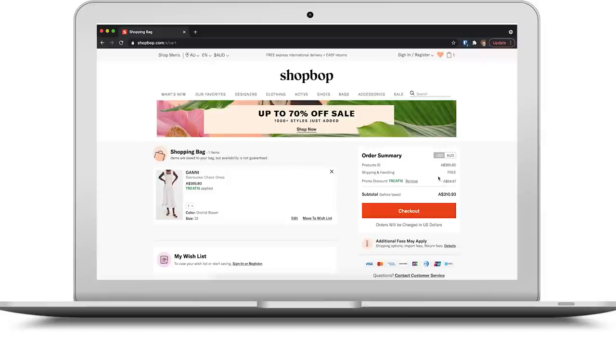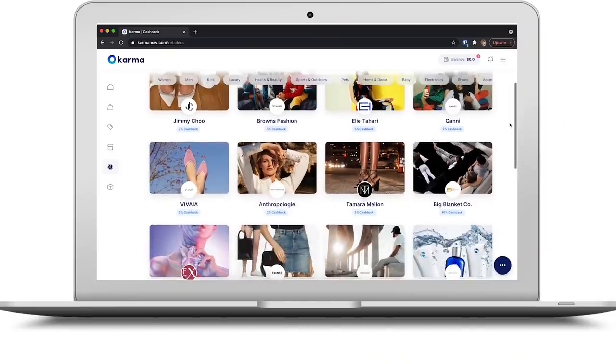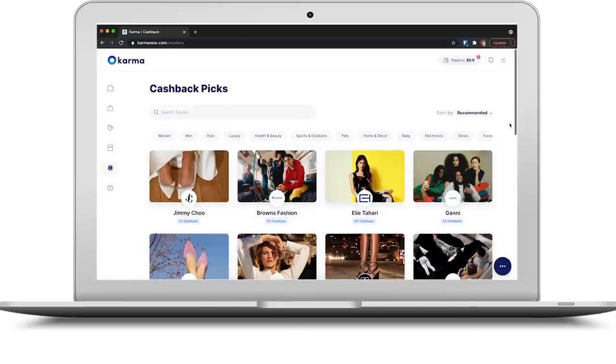This is a special feature if you use Karma on your computer, so do download the Chrome extension with the link down below. And lastly, you can also earn cash via PayPal when you shop from select retail partners, so you can save a little bit extra with cashback. I would absolutely love for you guys to check out the Chrome extension and app. Karma is 100% free and I think it's a great way to save a little bit of money when doing online shopping.